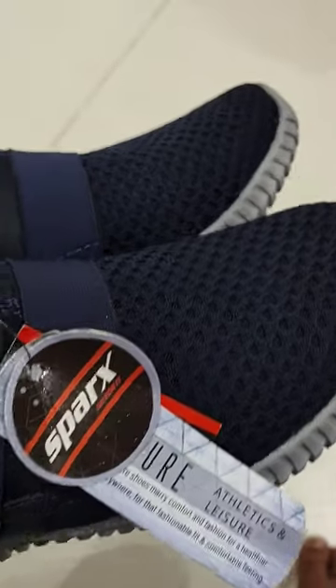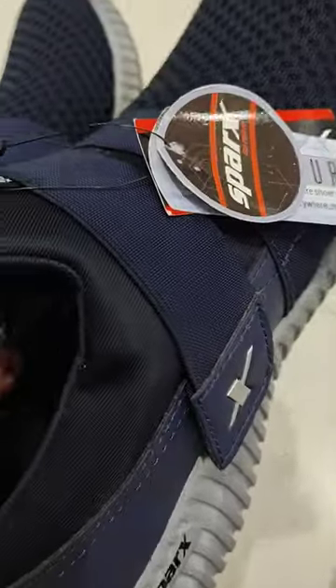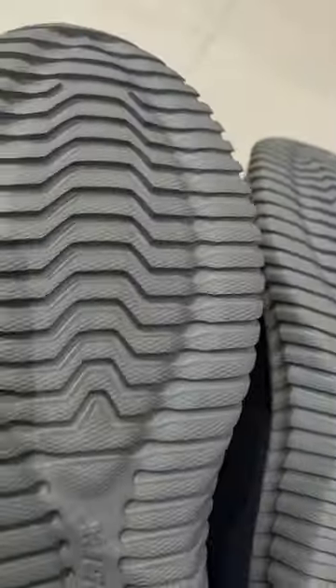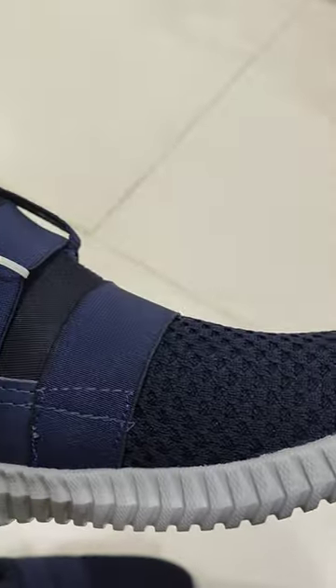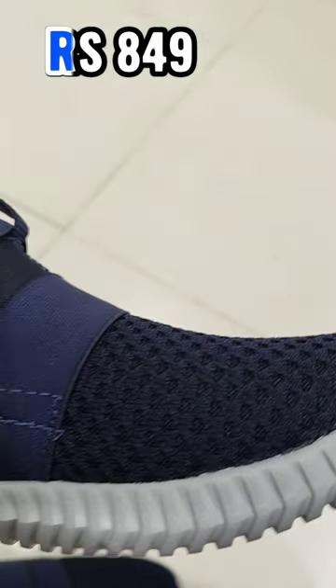Looking for a running shoe under Rs.1000, then consider this shoe. This shoe is Sparks Men SM406 Running Shoe. This running shoe for men comes in an attractive navy gray color, making them a must have for anyone looking for both comfort and style. Price of this shoe is Rs.849, available on Amazon.